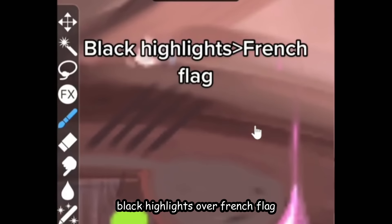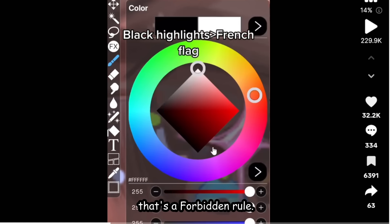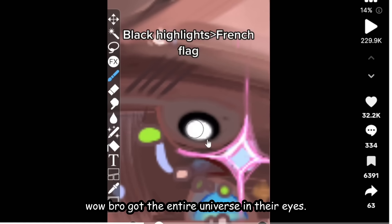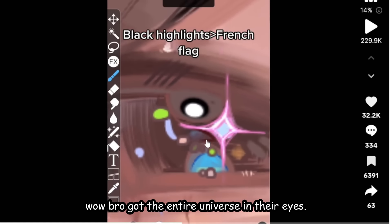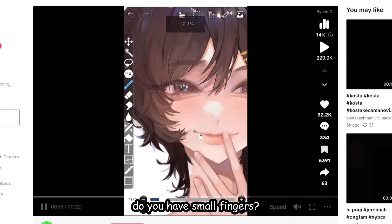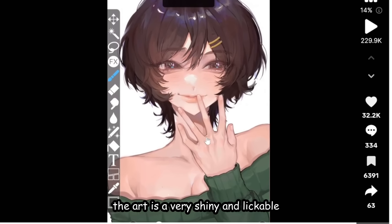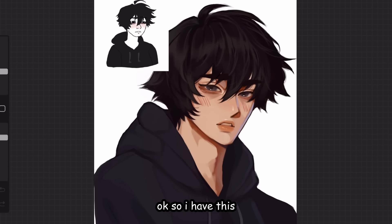Next tip: black highlights over a French flag. Did you just use black to shade? That's a forbidden rule. Wow, this guy got the entire universe in their eyes. They're really taking their time to zoom out. The art is very shiny and lickable, like a bald head.